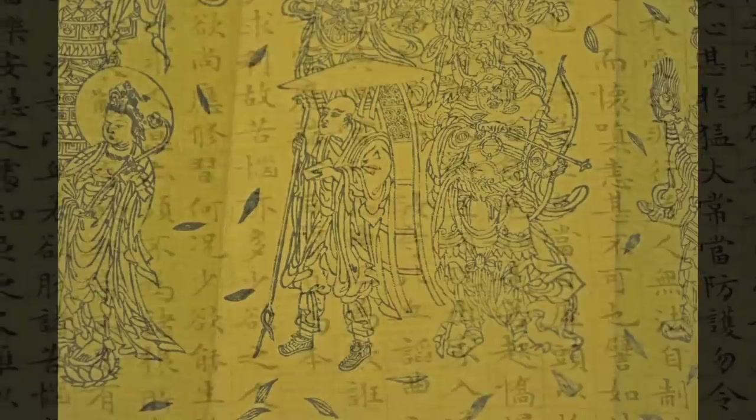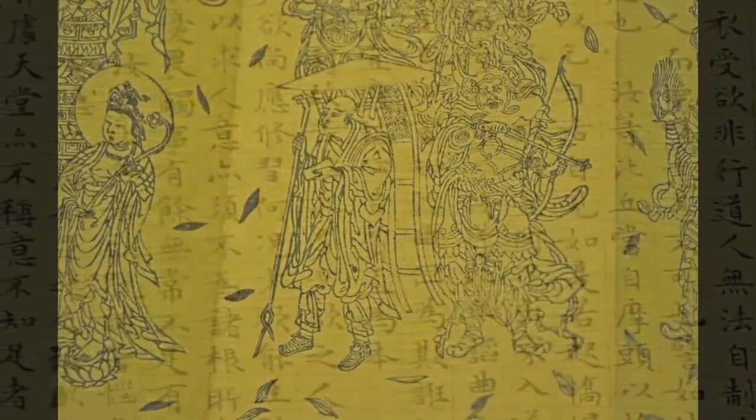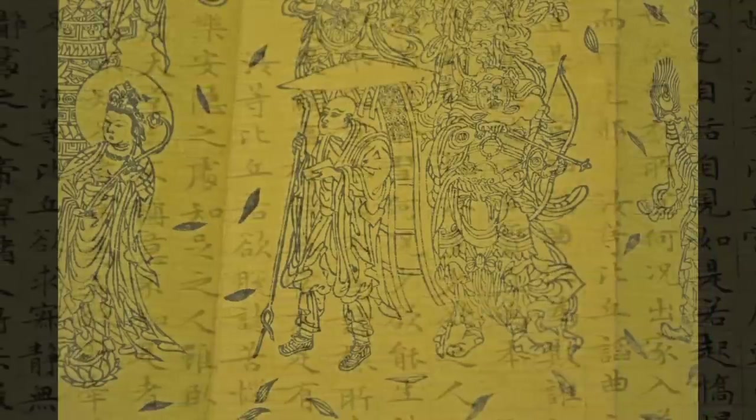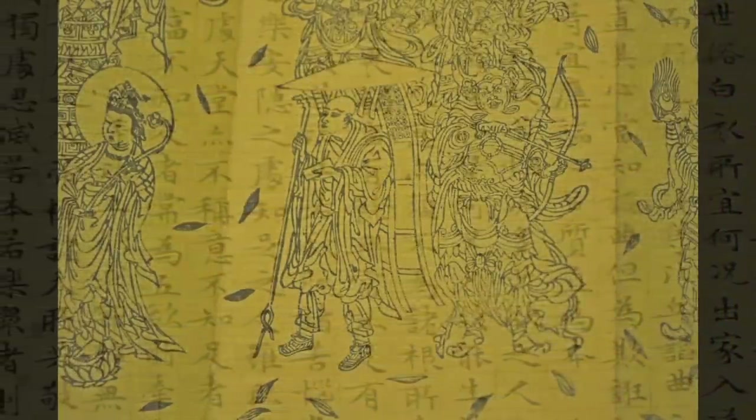He really wanted to go back to India to read the original texts and understand their original intended meanings. He also wanted to collect as many texts as he could from India, bring them back to China, and translate them into Chinese so that contemporary Chinese Buddhist scholars could also read them.